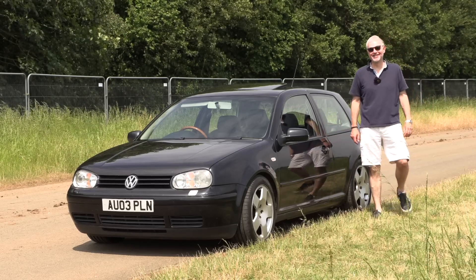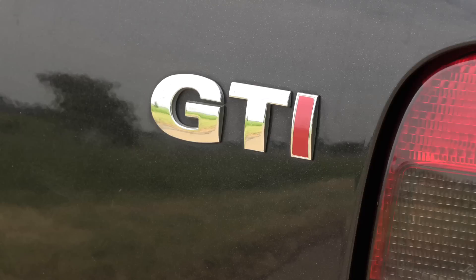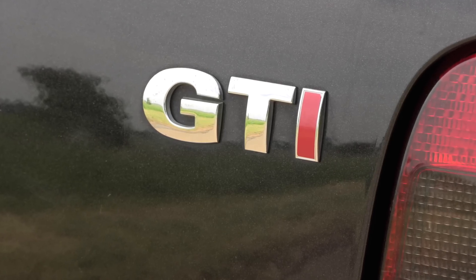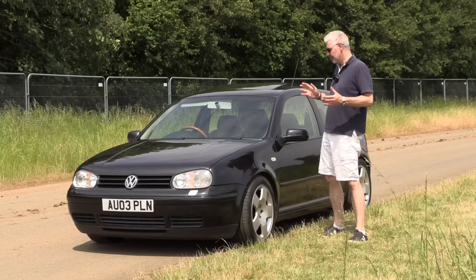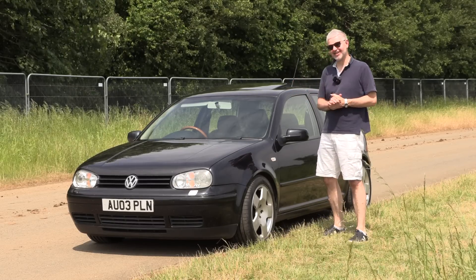Hello everybody, welcome to number 27 and today I am here with a Golf Mk4 GTI. Now this might seem like a little bit of an unusual choice for me because they don't have the reputation for being the best Golf GTIs out there.